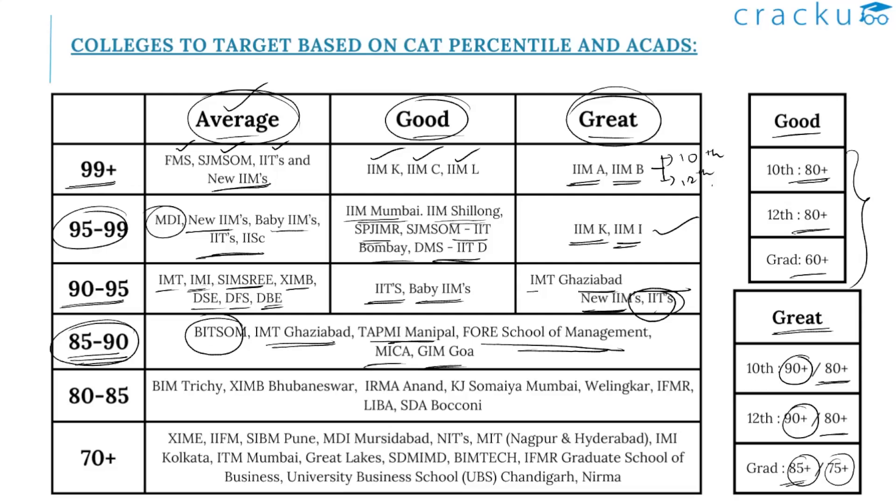If your percentile is above 80 and below 85, you can concentrate on colleges such as BIM Trichy, XIMB Bhubaneswar, IRMA Anand, KJ Somaiya Mumbai, Welingkar, IFMR, LIBA — that is Loyola Institute of Business Administration — and SDA Bocconi.